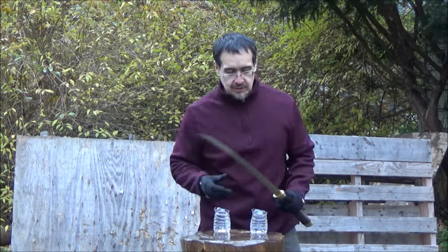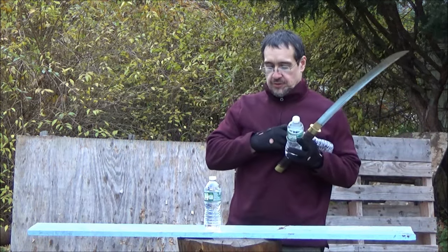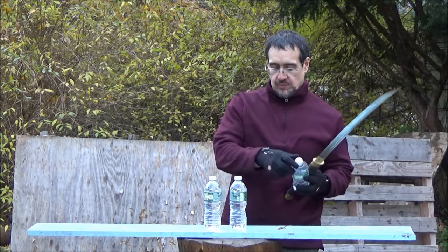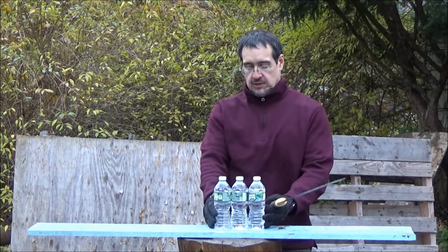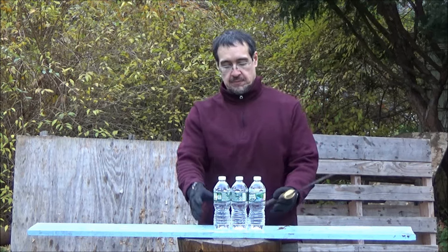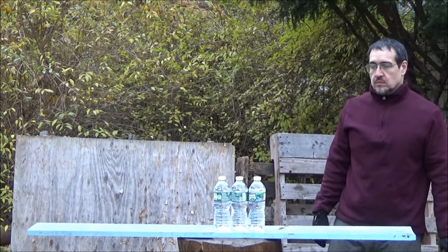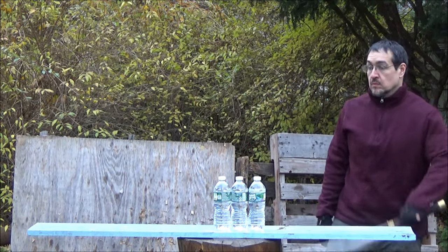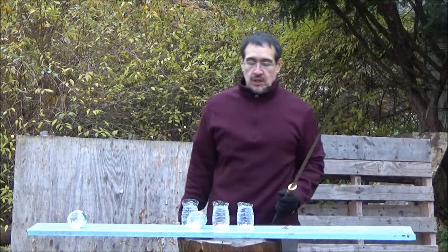Great success! I've got this old board here because to do three cuts I just need a flatter surface. It doesn't matter if the board is crooked as long as my sword is going straight — it won't matter. There you go.